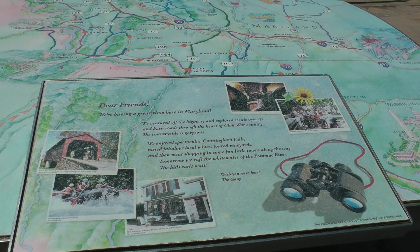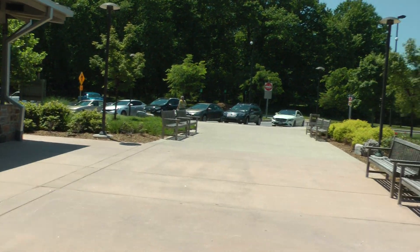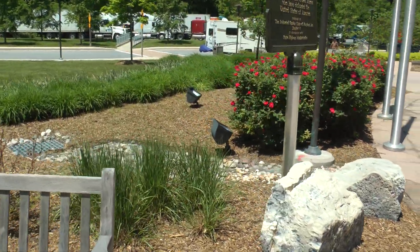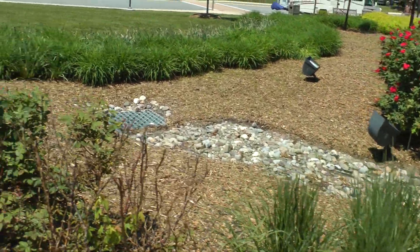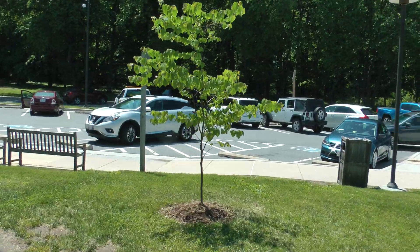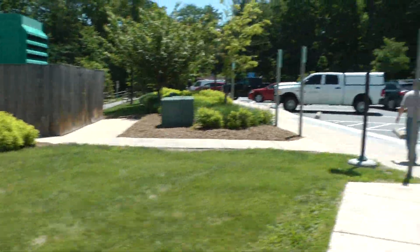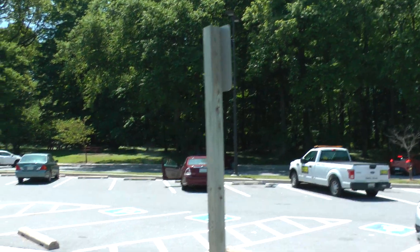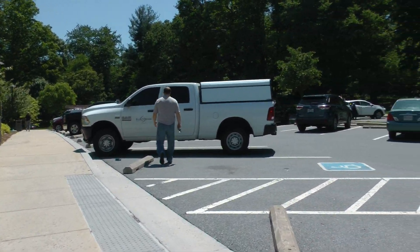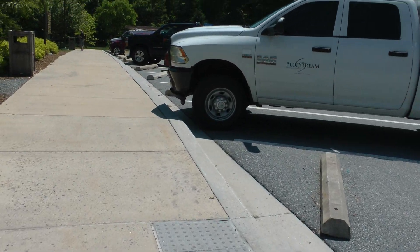They've got this giant desk as well. The picnic benches are over there. This is one of the nicest welcome centers I have been to. It's in just fabulous condition, as is most of Maryland's infrastructure.